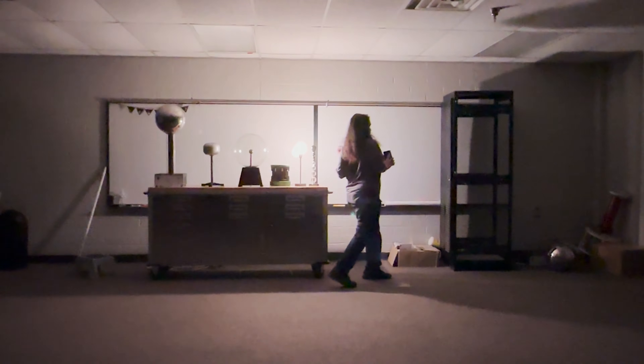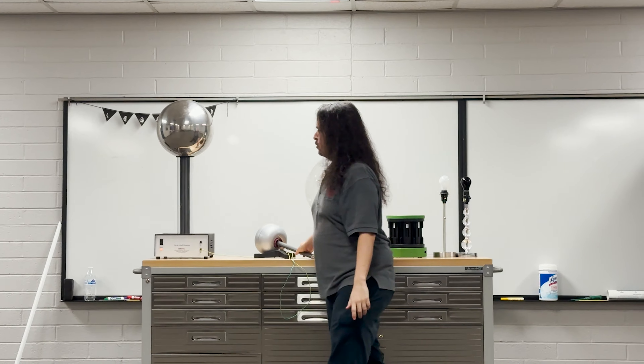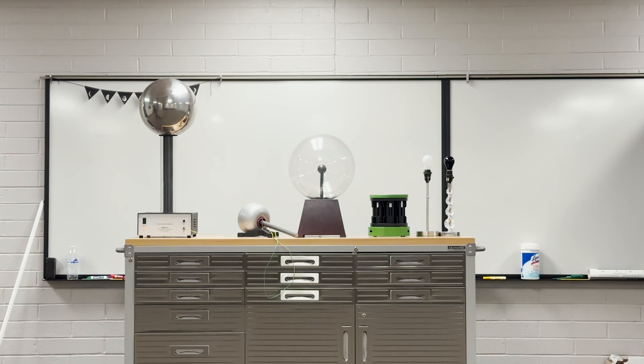That looks nice and soft. And then look over here — oh, wow. You get a bunch of rainbow. It's all around the light bulb, right?